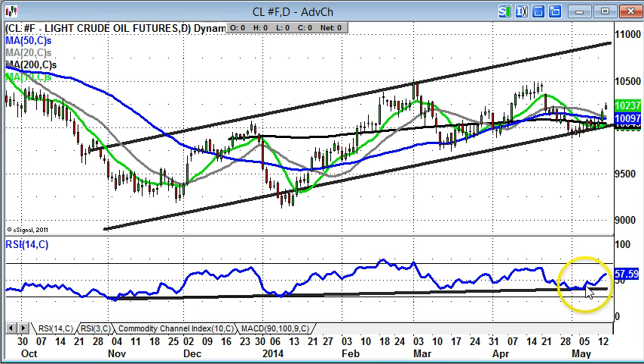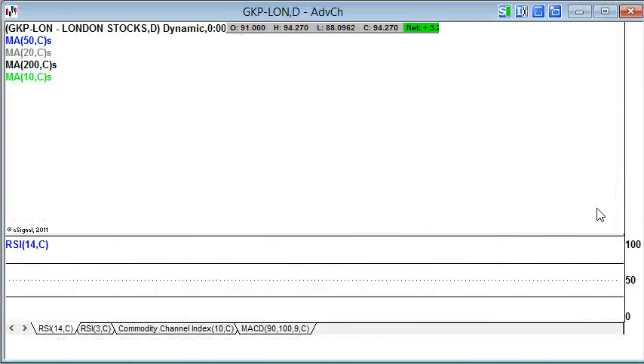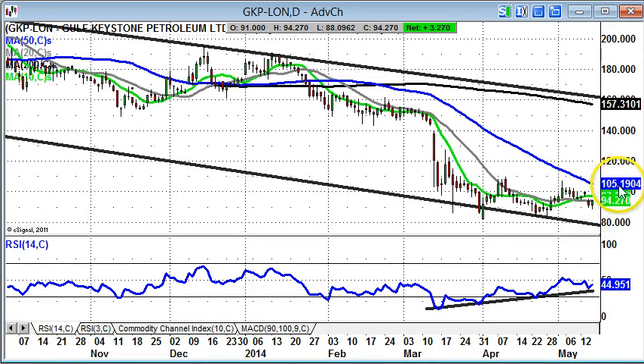We're also helped by the way that the RSI has pushed above neutral 50 to stand at 57. The upper 50s is normally the non-volatile buying zone for stocks and markets. With a more bullish situation on crude oil, I'm looking at a few oil stocks.